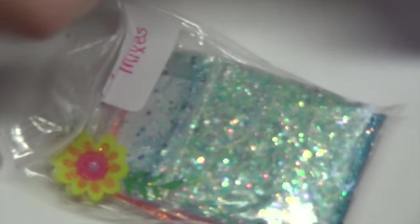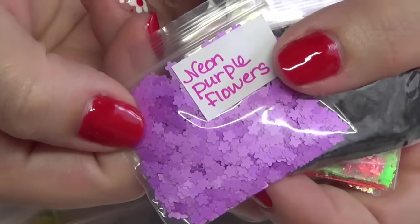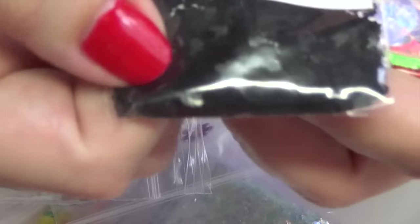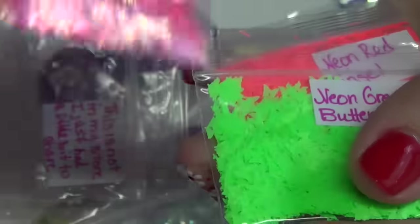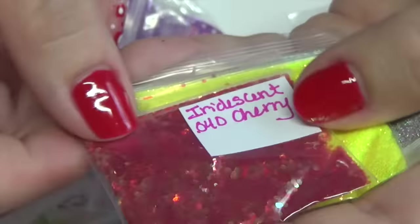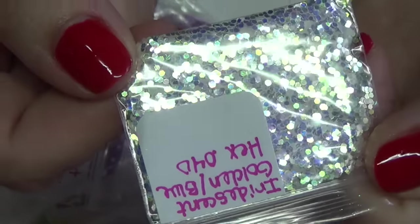I'm going to start with this bag here — it says this is not in my store, I just had a little bit to share. So there are these really pretty purple flowers. I don't have anything in that color — that's really gorgeous. Some black clouds, iridescent hearts, some beautiful butterflies in pink, some green butterflies, some tinsel, that beautiful neon iridescent dots — that's a really pretty color — some fine yellow glitter, some fine holographic silver, and some iridescent dots in golden blue.